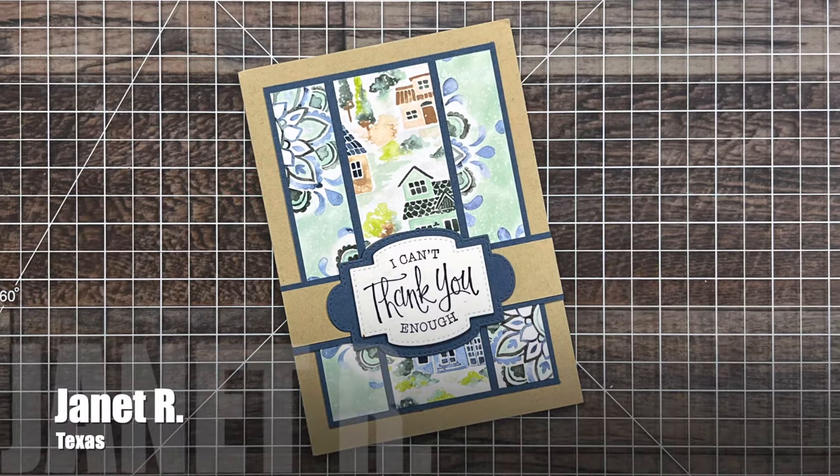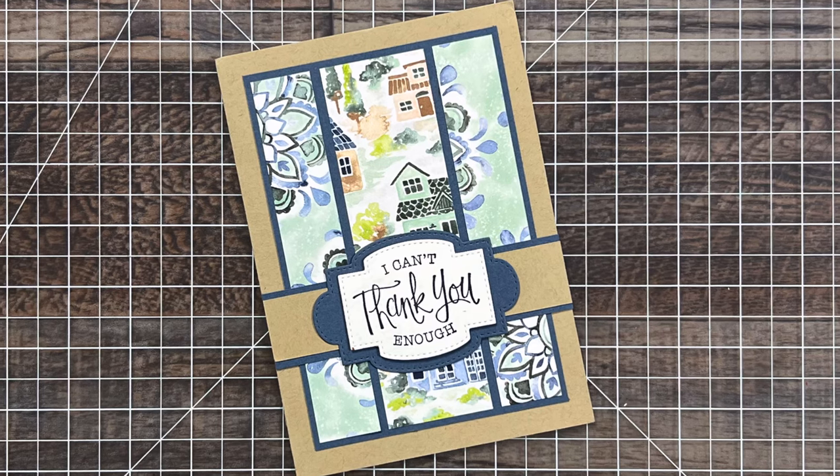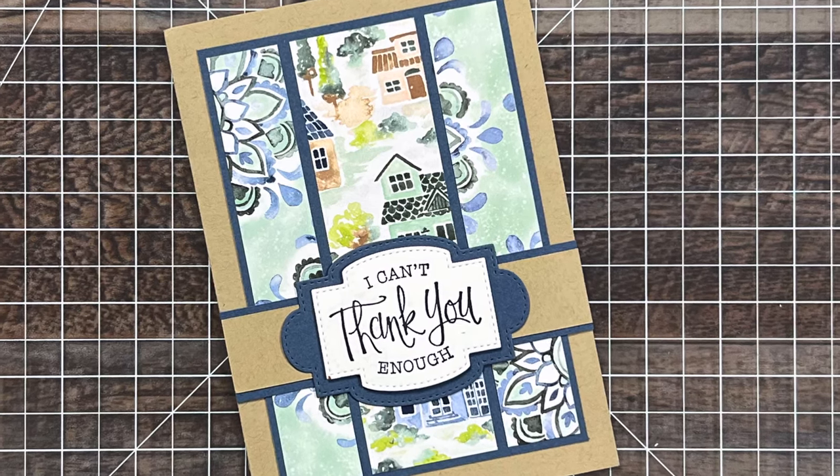Janet R of Texas used the September 2023 sheet load to create this adorable 5x7 thank you card. I love those pretty papers on the front and the sweet note inside.